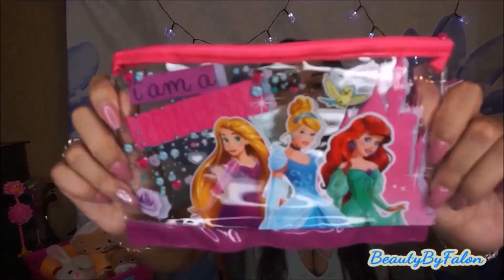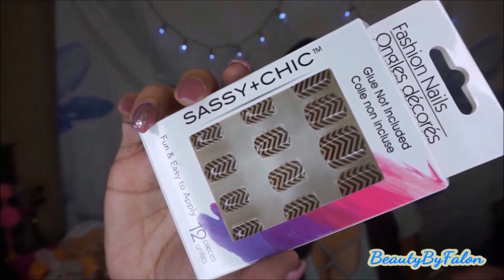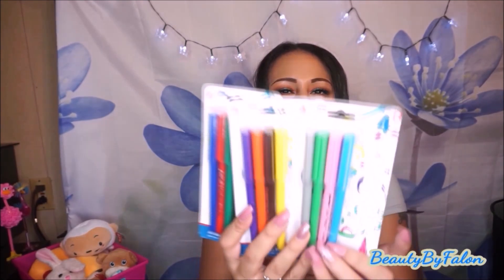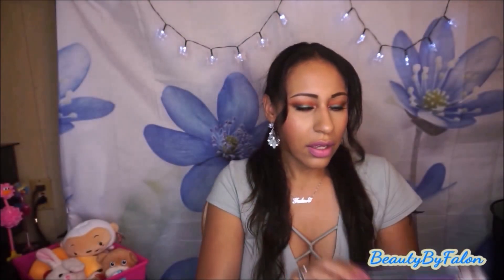I finally found this Disney Princess pencil pouch — it's clear and so cute. It says 'I am a princess' on it and I love it. I'm not sure what I'm going to put in it — maybe markers or planner stuff. I got these Sassy Chic nails — I haven't seen this design so I picked them up. I also found a stylus pen in neon pink. And I found three packs of color therapy markers for adult coloring books.